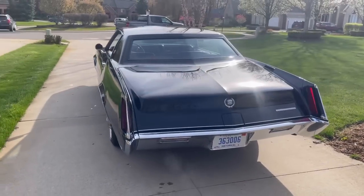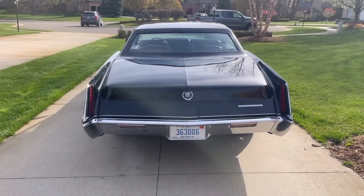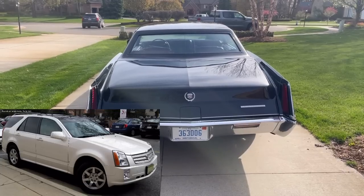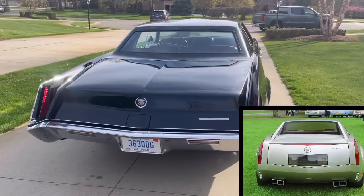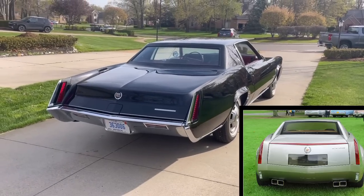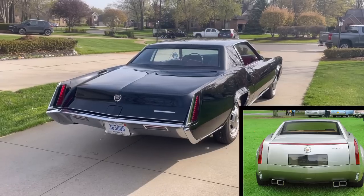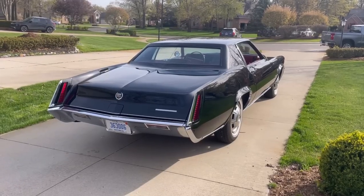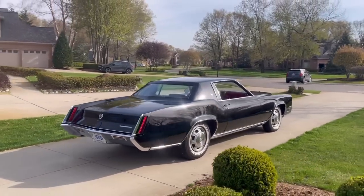Those blade taillights would inspire so many subsequent Cadillacs, including the CTS that came out in 2003, the SRX around that same time period, and even the Cadillac Evoke which later became the XLR in production. You can certainly see the inspiration for the Evoke's rear end in this rear three-quarter view of the '67 Eldorado. This is one of — I believe — the most beautiful Cadillacs ever produced, maybe even the most beautiful.